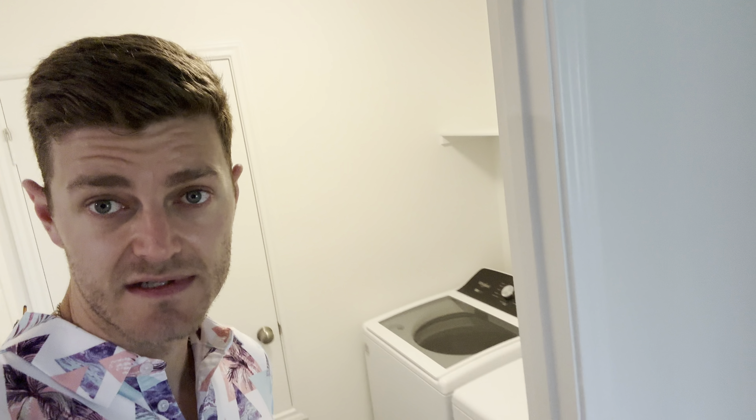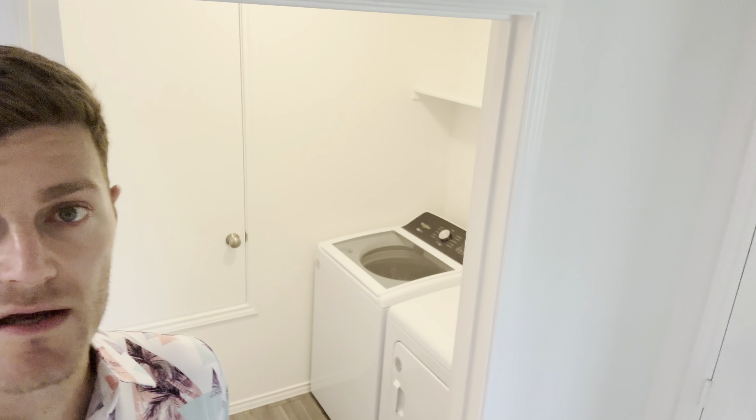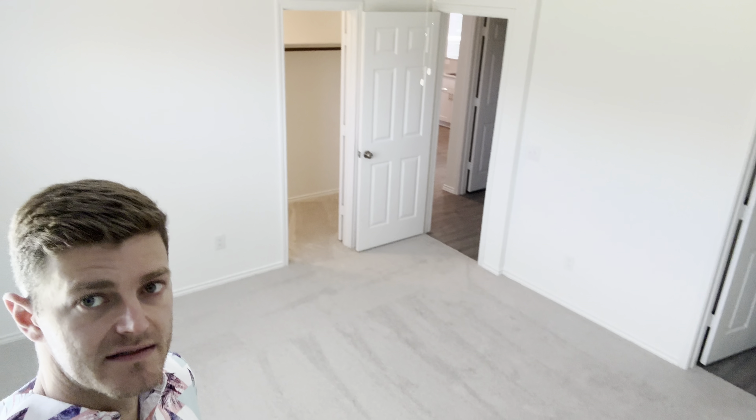There's a utility room, and you've got this one stacked with a washer-dryer — looks like that came with this floor plan. Then you've got your master here. I'm going to walk into the corner so you guys can take a look at that.